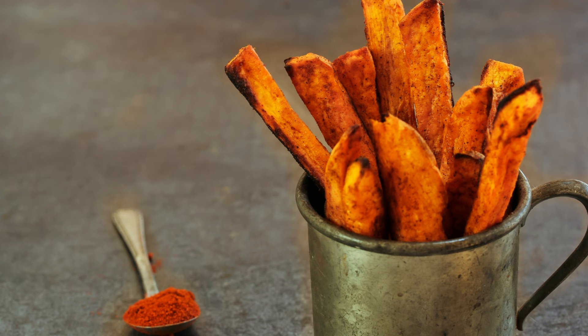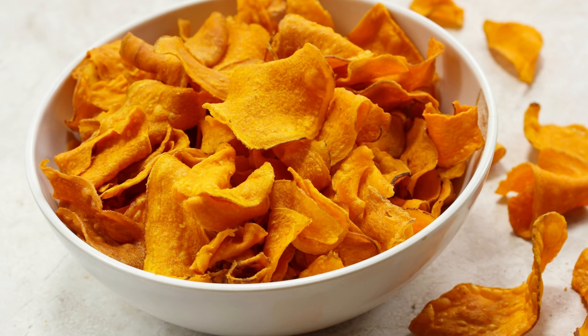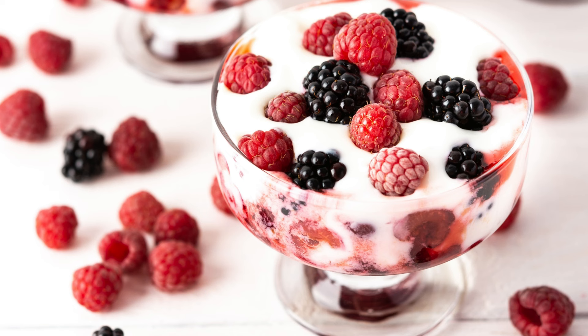4. Baked Sweet Potatoes. Baked sweet potatoes are a delicious and simple healthy food preparation. Cut the sweet potato into pieces, drizzle with olive oil, black pepper and salt, and bake in the oven for 30 to 40 minutes.